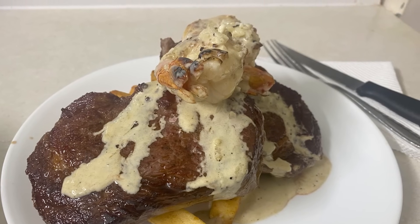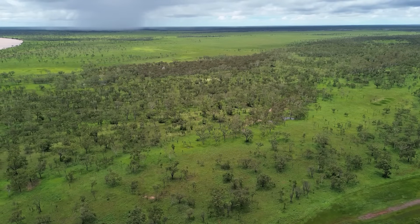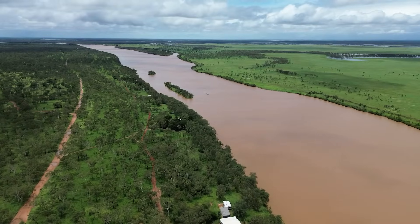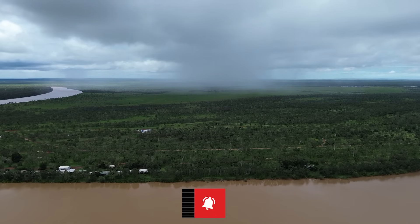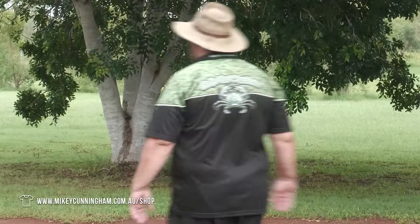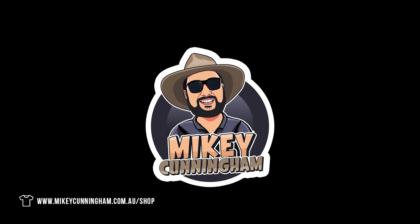Tropical Cyclone Lincoln caused some heavy winds and rain overnight. But as you can see from these drone shots the following morning, King Ash Bay is still standing with very minimal damage around the camp. If you're new around here and enjoyed the video, I'd love it if you could hit that subscribe button. If you've been following my videos for a while, you might like to check out some of my merch — it's what keeps this channel going. My wife packs all the orders in Darwin while I'm down here in the Gulf trying to make more videos for you guys to enjoy. I'm Mikey Cunningham — thanks everyone for the support, thanks for watching to the end, and I look forward to seeing you in the next one.